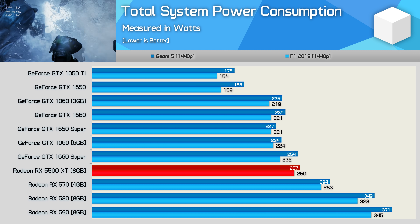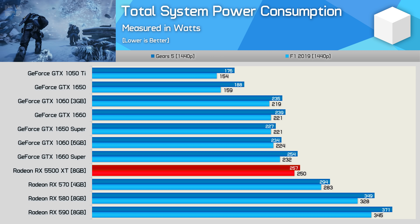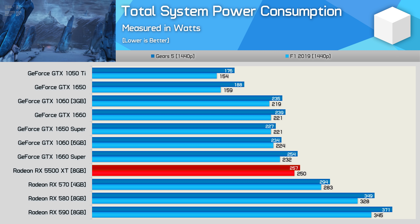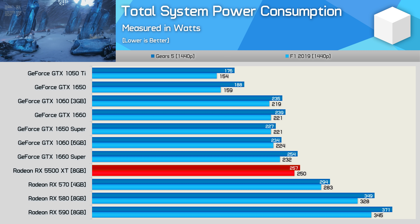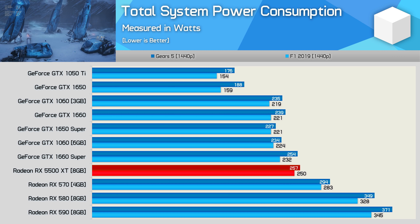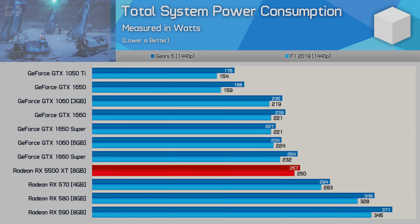Here's a quick look at total system power consumption in Gears 5 and F1 2019. The 5500 XT is a big improvement on the 580 and 590, reducing total system consumption by around 30%. The 1660 Super still uses slightly less power, but at this point it's a bit of a non-issue. Overall, power consumption is good — not amazing for a 7nm GPU, but it's comparable to where Nvidia are at right now.